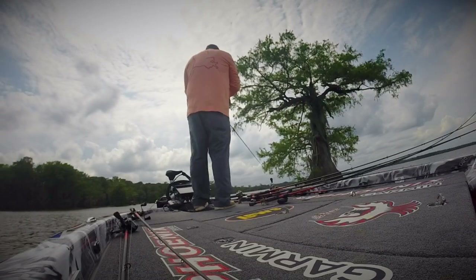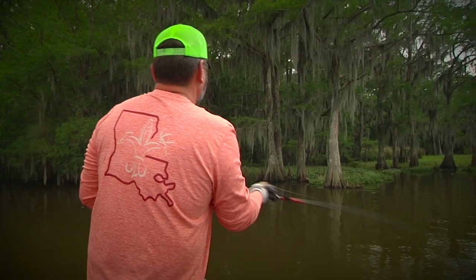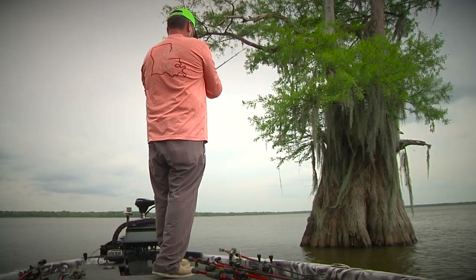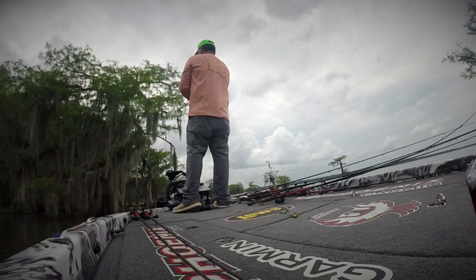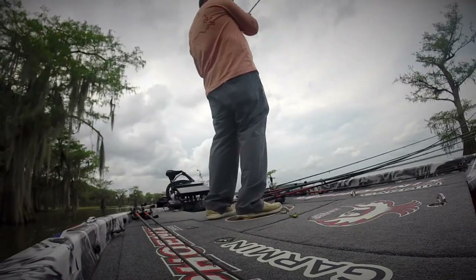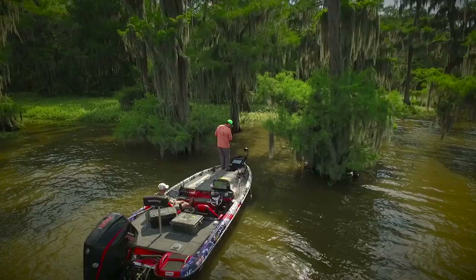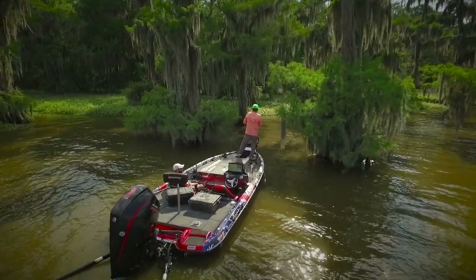For professional angler Greg Hackney, fishing around cypress trees has paid big dividends over the years. He knows that submerged root systems from cypress trees serve as prime territory for largemouth bass. In this segment of Louisiana Sportsman TV, Hackney breaks down his approach to locating fish around cypress trees.